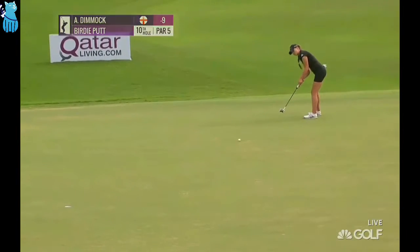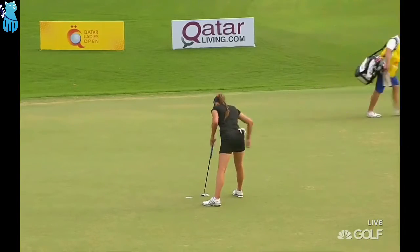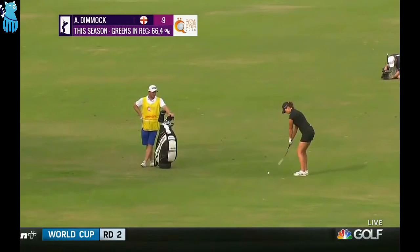Forward swing. And it's going to be a par — short with the second, short with the third, and short with the fourth. Rectify the situation.